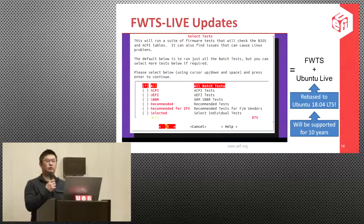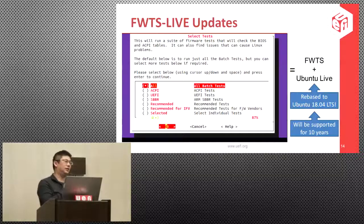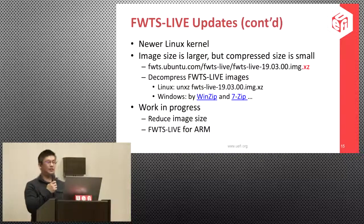This is a screenshot of FWTS Live. It is a bootable USB image — you can just download it to a USB disk without installing any Linux or FWTS on your target system. FWTS is run on top of Ubuntu Live. The original FWTS Live was based on Ubuntu 14.04, which is now end of life. We have rebased the base system to Ubuntu 18.04 LTS, which will be supported for 10 years.